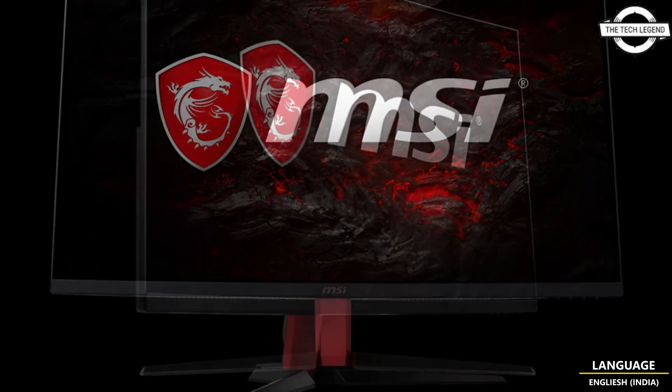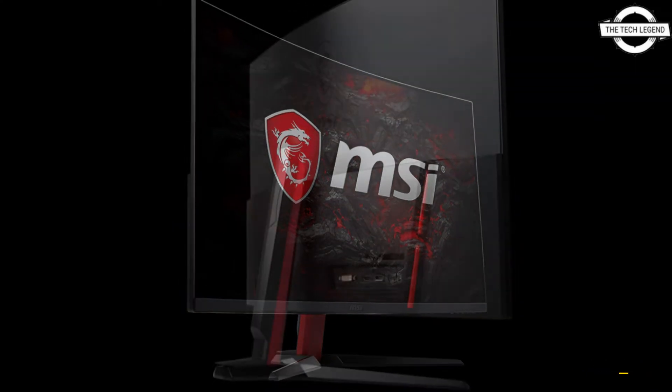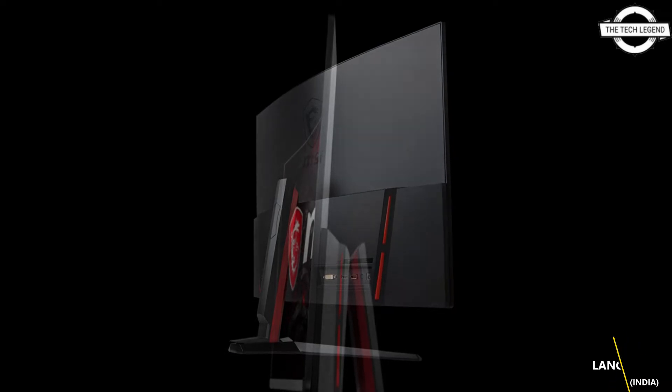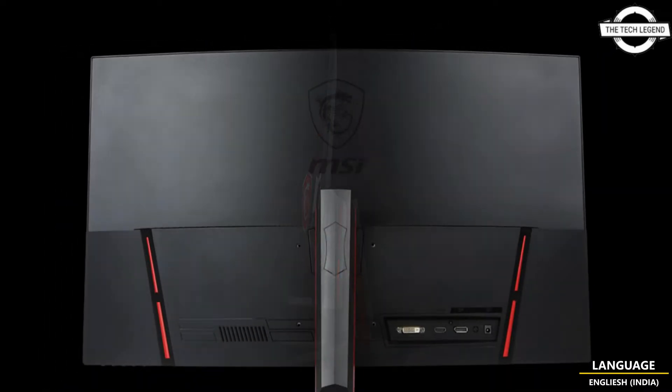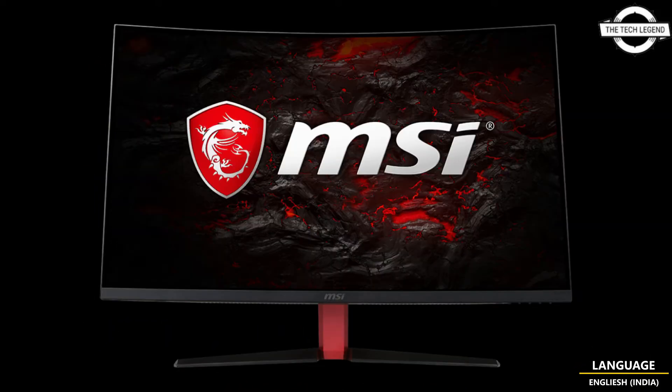The 1500R curvature allows you to grasp the full screen with a high sensation of immersion and short line of eye movement. Furthermore, Night Vision enhances visibility in low-light situations. Anti-flicker decreases screen flicker, and Blue Light Reduction reduces blue light, which is a known cause of eye strain. Light detection functions are also included.